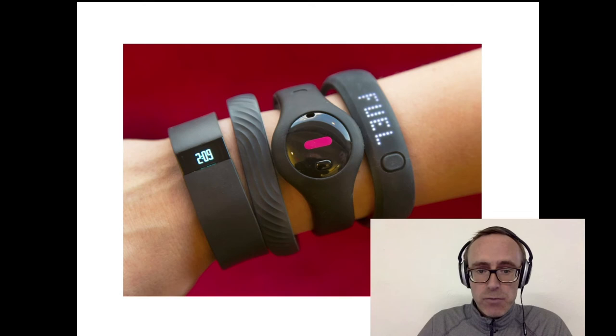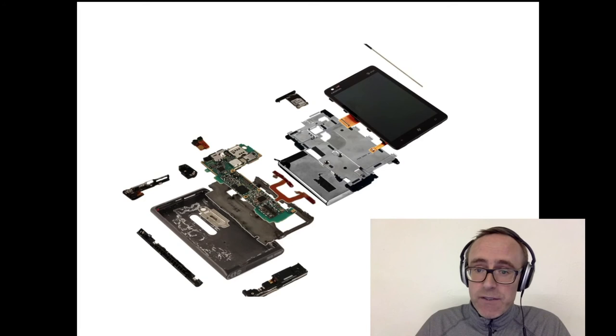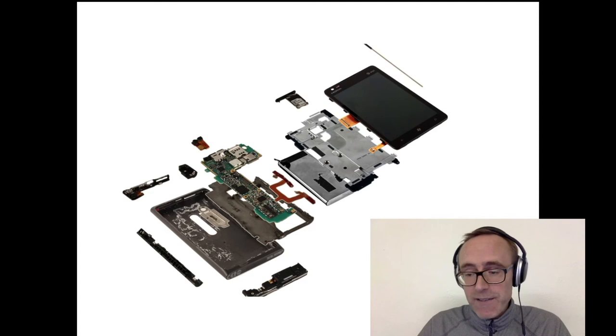You might have had the misfortune of dropping your mobile phone or your tablet on the floor and seeing all the bits scatter across. Again, all that mobile technology has hardware and software behind it, and again it's an area that we would work in.